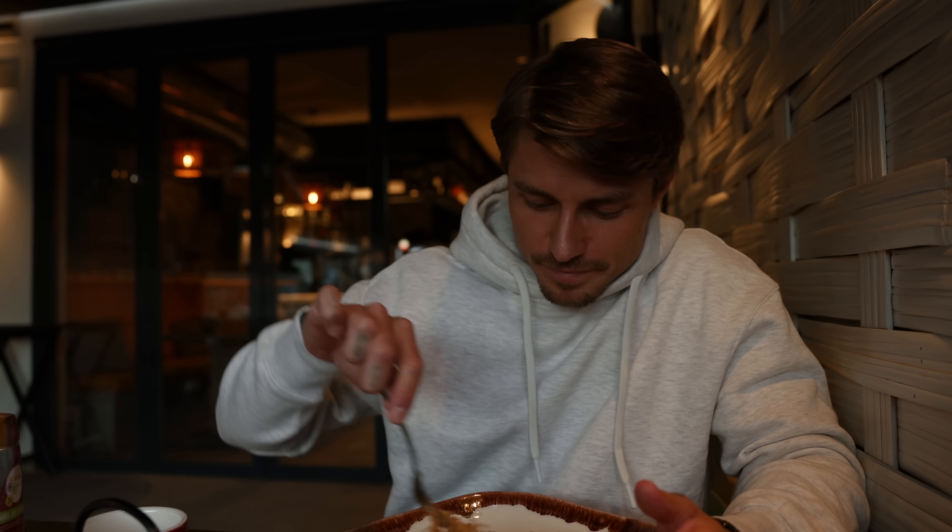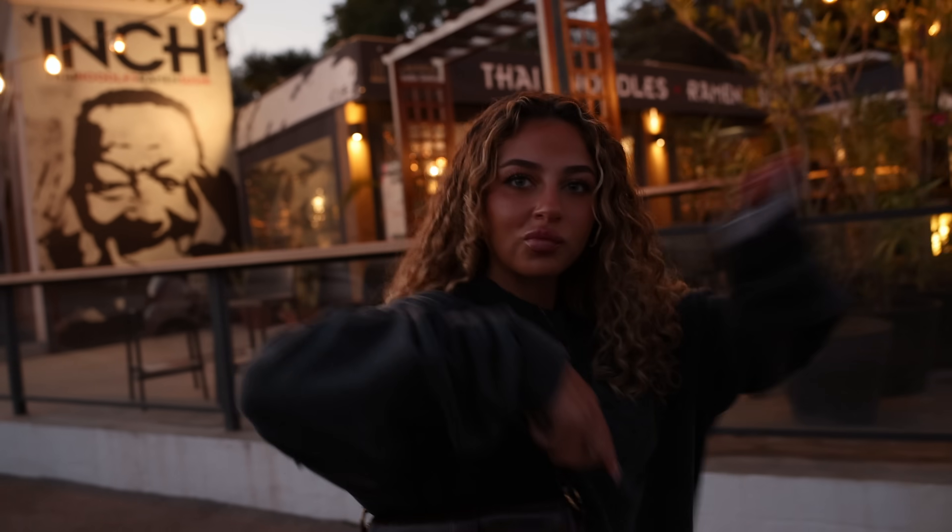We don't need to film more of us eating — I feel like we've done that a lot. Enjoy your meal, darling. You too. How was it? So good. I love Inch. Me too. It's actually so easy and good. The day is almost over, but we are filming tomorrow as well, so maybe we should just say see you tomorrow.